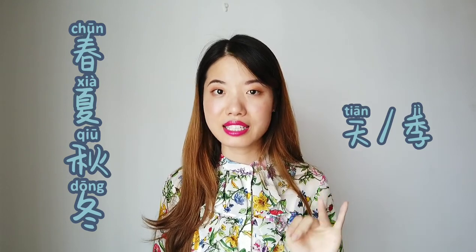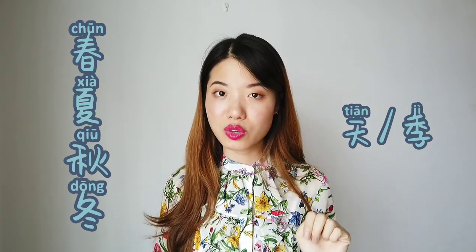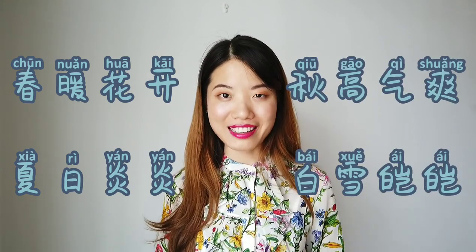Let's recap very briefly. 春天/春季, 夏天/夏季, 秋天/秋季, 冬天/冬季. Four idioms: 春暖花开, 夏日炎炎, 秋高气爽, 白雪皑皑. Alright, I hope you enjoyed today's episode, and I'll see you next time. Bye-bye!